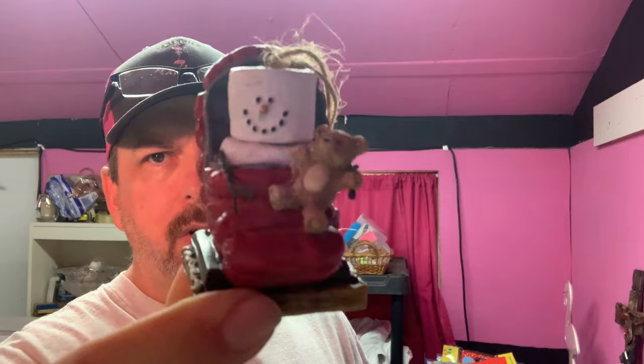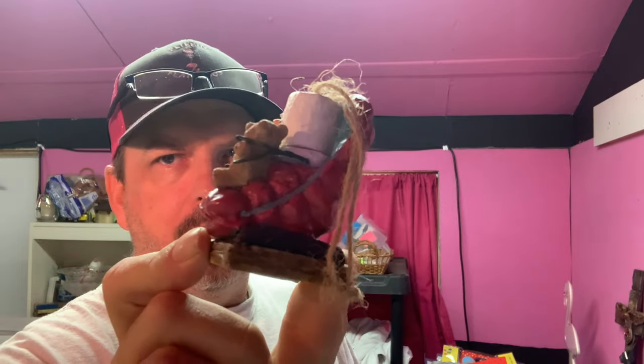Another little s'mores Christmas ornament — these things sell pretty well, so if you see them around, pick them up. This one sold for $13. I think we probably paid about a dollar for it. Buyer's all in at $19.45 with shipping and taxes.